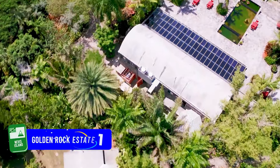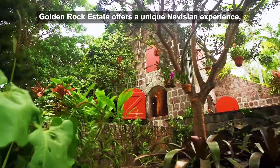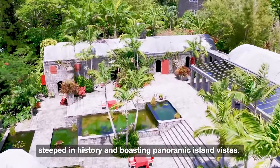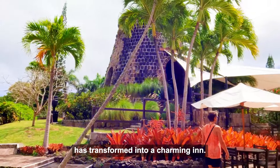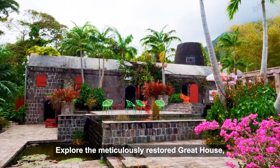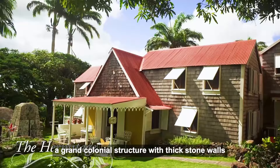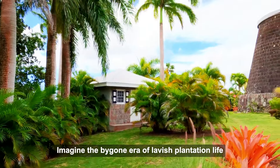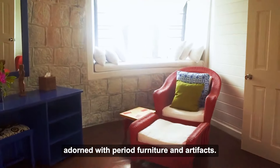Number 10: Golden Rock Estate. Golden Rock Estate offers a unique Nevisian experience, steeped in history and boasting panoramic island vistas. This 17th-century plantation, once a bustling sugar operation, has transformed into a charming inn. Explore the meticulously restored Great House, a grand colonial structure with thick stone walls and eerie verandas.